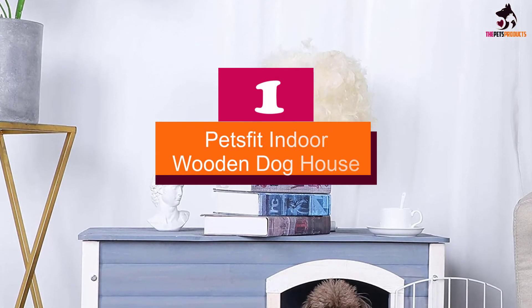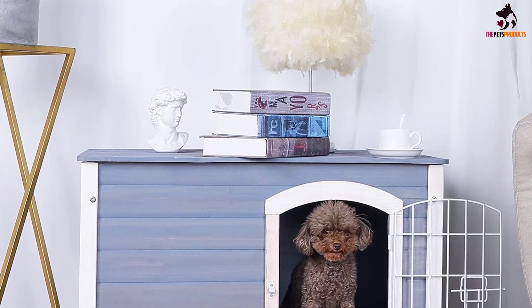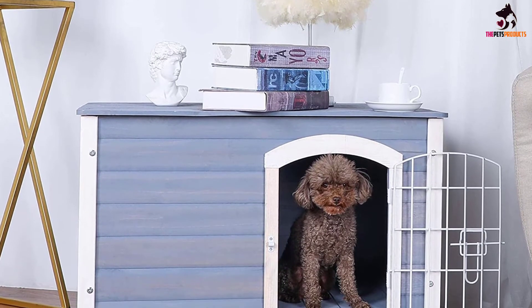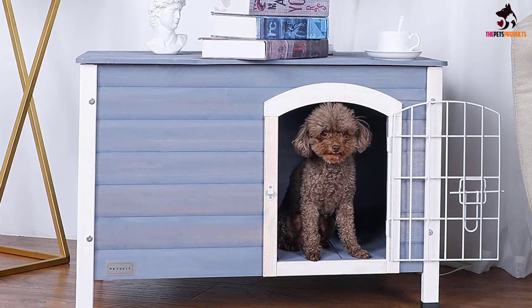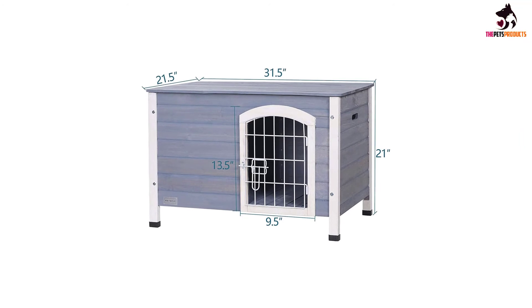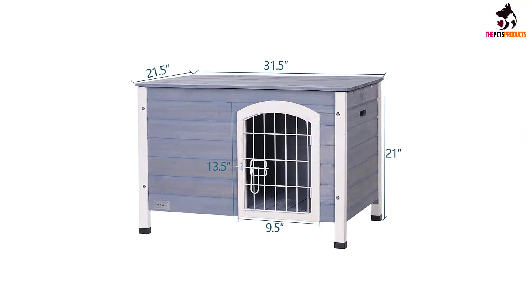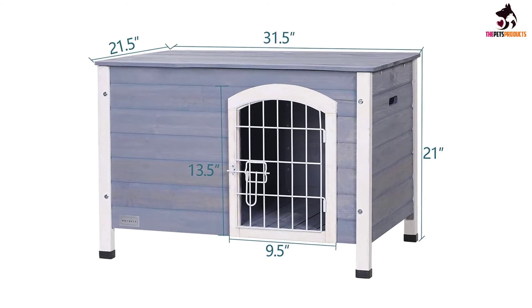And finally at number 1, we have the Pets Fit Indoor Wooden Doghouse. If your dog prefers to sleep in a kennel when she's indoors but you don't want a wire eyesore in your living room, check out this sweet indoor doghouse from Pets Fit. Made with kiln-dried cedar and painted with non-toxic, water-based paint, this doghouse isn't just a place for your pet to take her afternoon nap — it's adorable too.